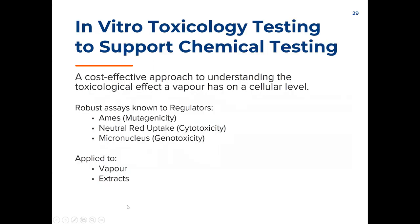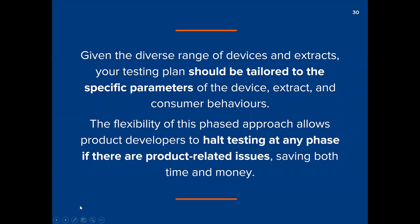The toxicological assays I'm speaking about are typical assays well known and understood by regulators: the Ames assay that looks at mutagenicity, neutral red that looks at cytotoxicity, and the micronucleus assay that looks at genotoxicity. We can apply those specific toxicological assays to both the vapor and the extracts to get an understanding of the biological effect that aerosol — or the liquid — has from the standpoint of mutation, cytotoxicity, and genotoxicity.